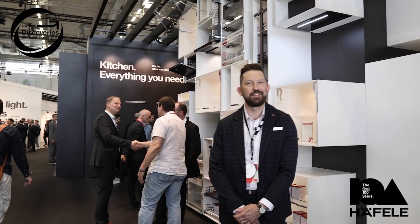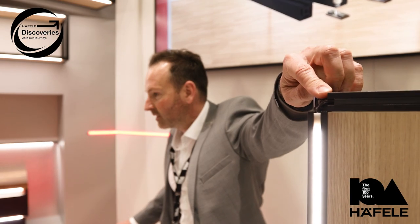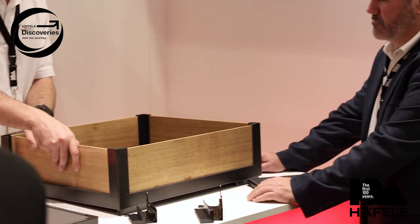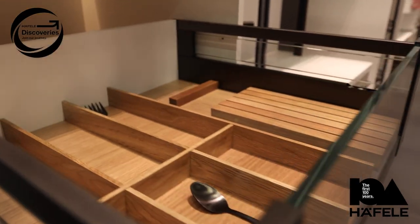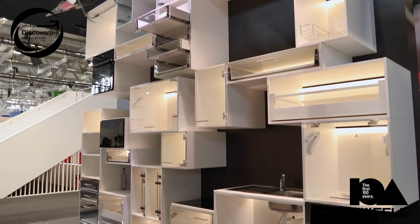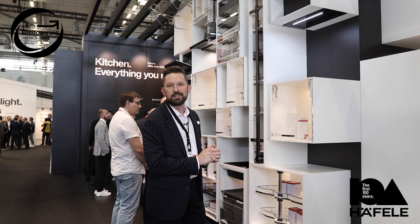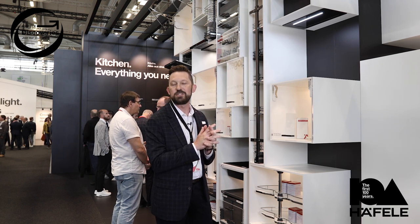My name is Jonathan Nichols and I'm Business Development Manager here at Haefela America. I'm standing here in the kitchen. Here in the kitchen we can help you understand how we can help assemble, manufacture, plan, and provide the functionality of a kitchen — whether it be through illumination, hardware, waste systems, storage systems, even sinks and appliances. You can understand that you can get everything you need from one single source, which is Haefela.